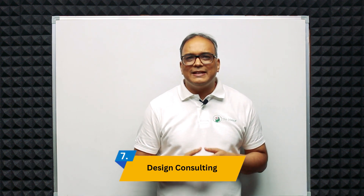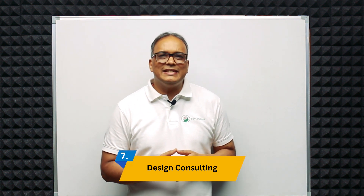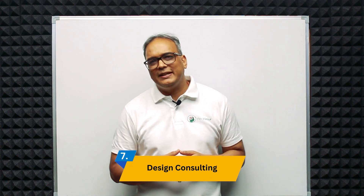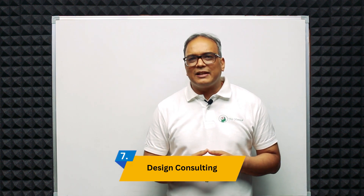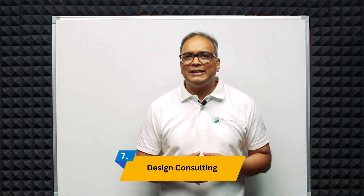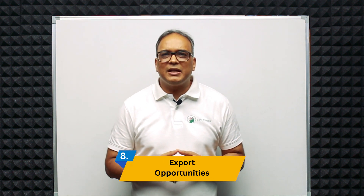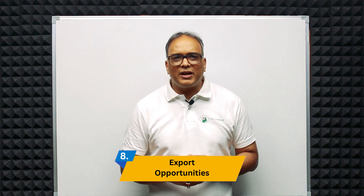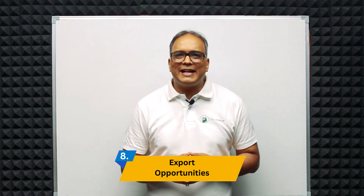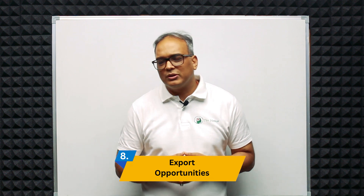Seventh is design consulting. Design firms and consulting agencies are gaining prominence in India, providing services to various industries ranging from consumer goods to healthcare and the automotive sector. Eighth is export opportunities — India is becoming a global hub for product manufacturing, and well-designed products are essential for international competitiveness and export growth.